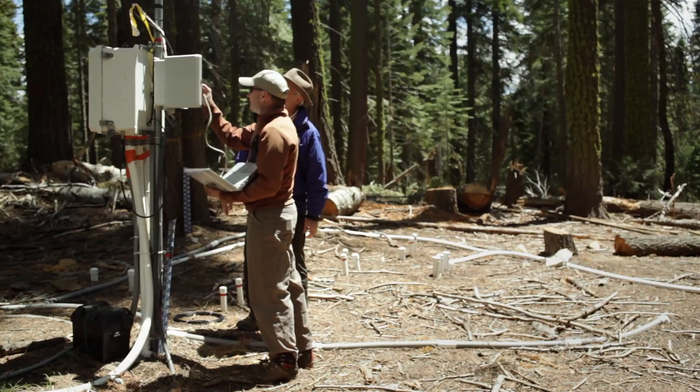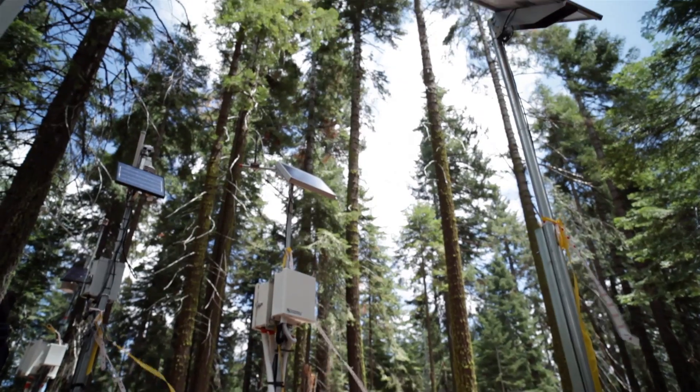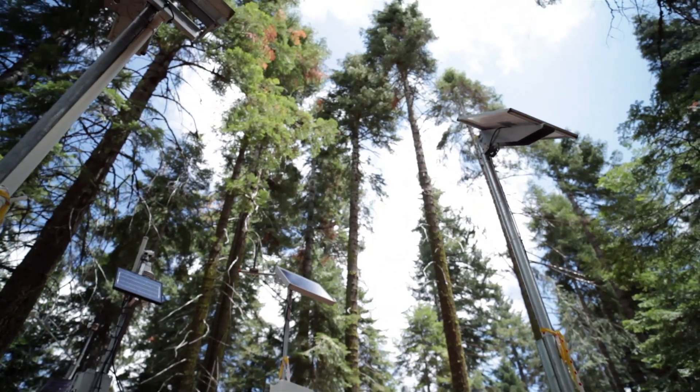There's a sensor for humidity, temperature, and those are sap flux measurements to measure how much water is moving up the tree trunk and going out through the leaves to the atmosphere.